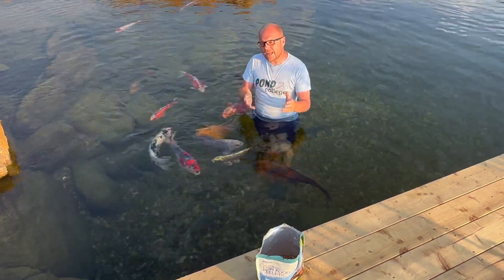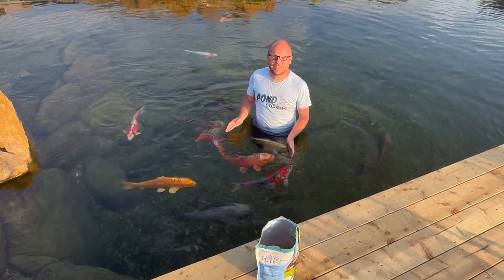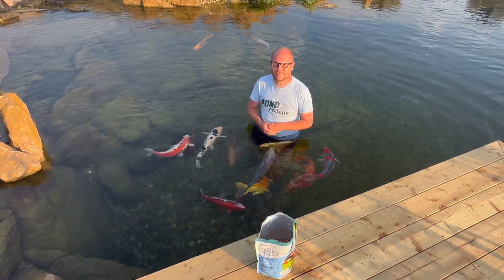Thanks for watching. My name is Mark the Pond Advisor, and I'm here to support you — dream, plan, and enjoy ponds and water features. Until next time, I'll see you in another video. I'm going to enjoy these fish for a bit longer.